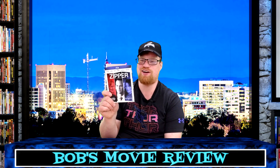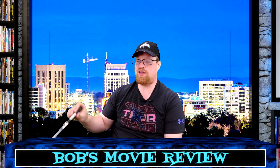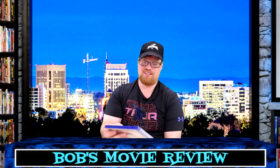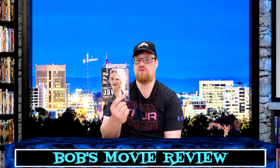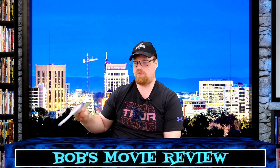I also found Zipper over there with the slipcover, so I went ahead and picked that one up too — another dollar, whatever. Joy — with Jennifer Lawrence, Robert De Niro, and Bradley Cooper. There's a little ding on the front, rated PG-13 with a 124-minute runtime. I'm not really sure what this one was about.